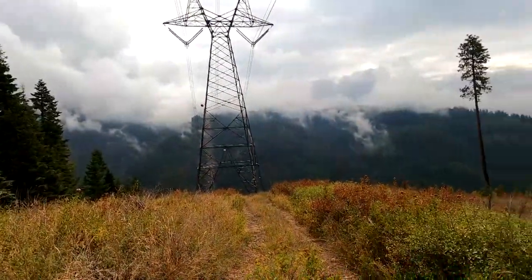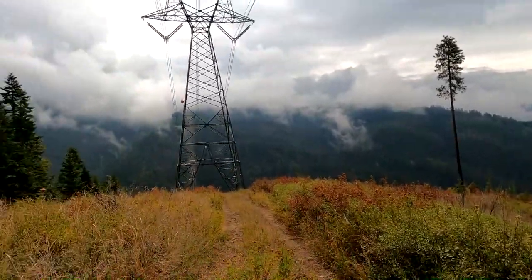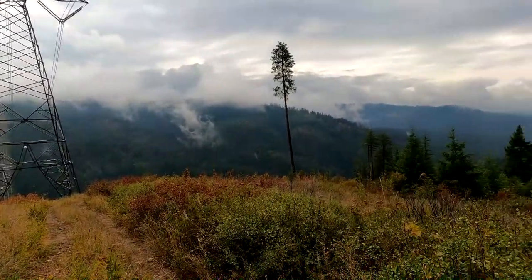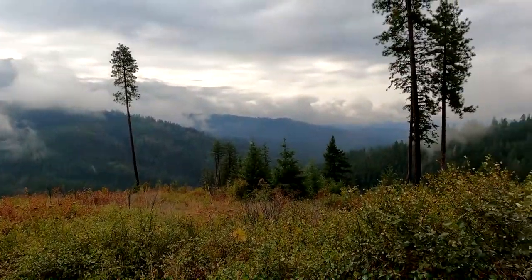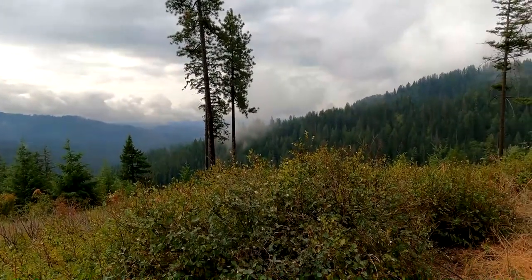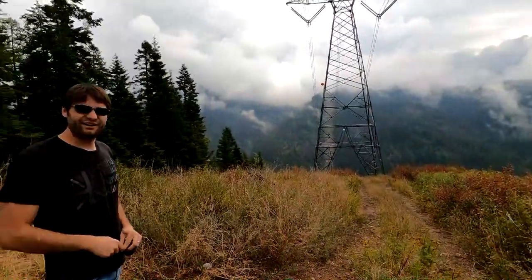We got to probably the first open area on the ridgeline, right around this really big power pole that goes across the way. We stopped to air down and it's absolutely beautiful. The mist is kind of lifting from the storm last night and the clouds are moving out — it just looks absolutely beautiful. Idaho is pretty amazing because it's almost 70% forest service land and they have more roads open than pretty much any of the other forests we've been in. There's still a lot of gates, but it's pretty amazing how much you can go explore.